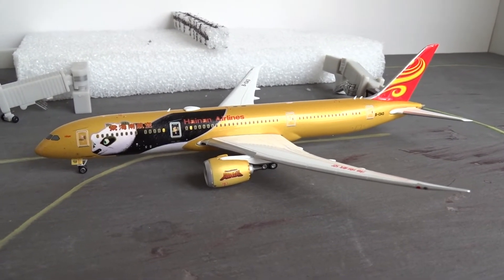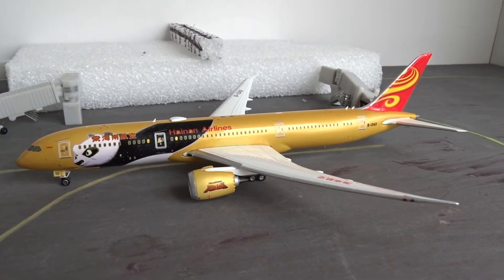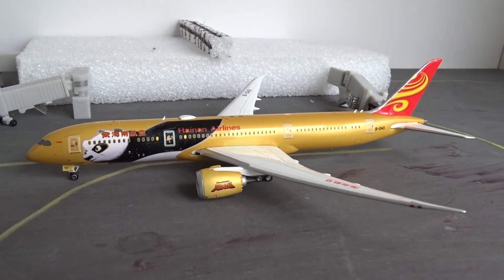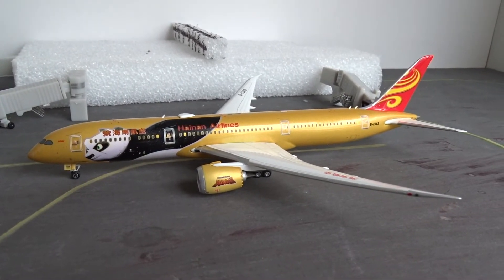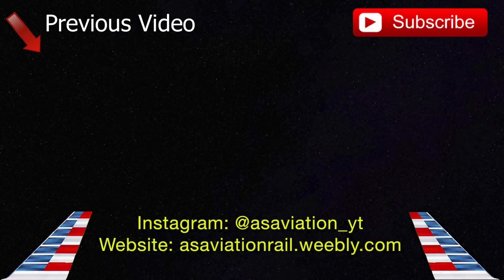On to the underside — we have the nose gear doors, the main landing gear which rolls, and the landing gear doors, which is nice. Hainan Airlines is written in Chinese underneath, and then the registration again. Underneath the left wing there's the registration, and underneath the right wing is the Hainan Chinese writing. There's also another antenna down there.